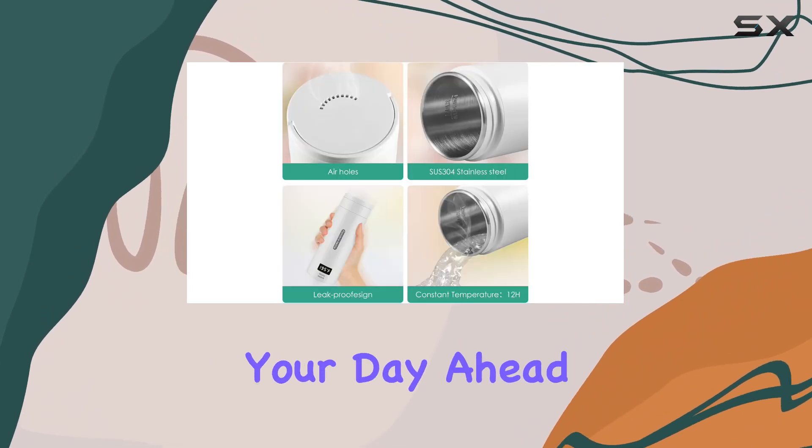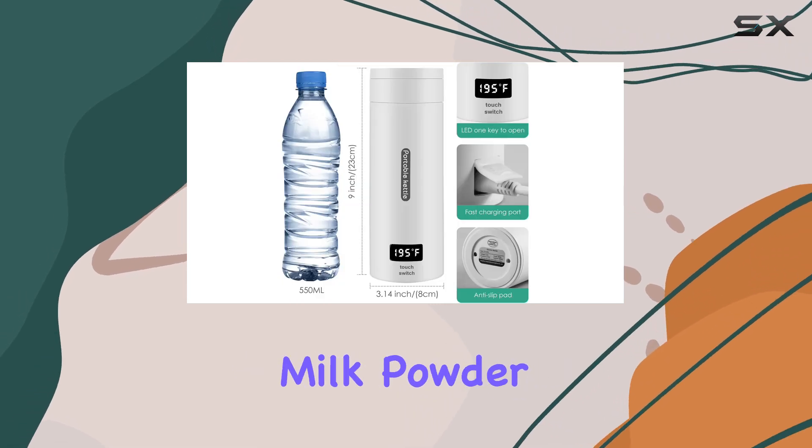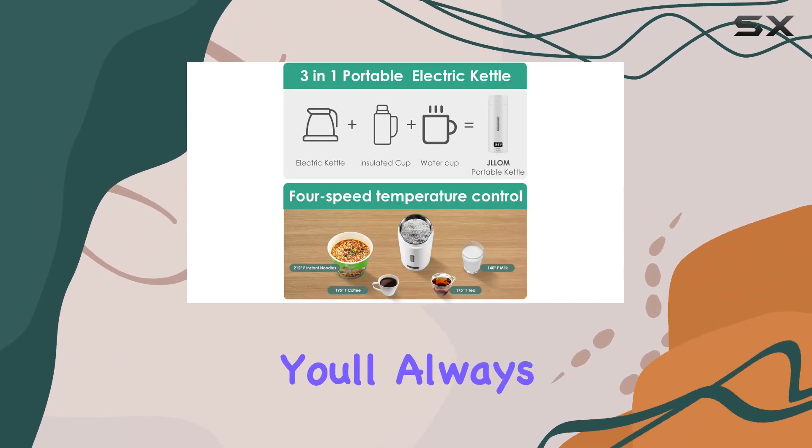The built-in boil-dry protection ensures peace of mind so you can focus on your day ahead. Temperature control is a check too — with four preset heat settings ranging from milk powder to boil, you can customize your water temperature to suit your beverage of choice, and thanks to the LCD screen, you'll always know exactly how hot your water is.